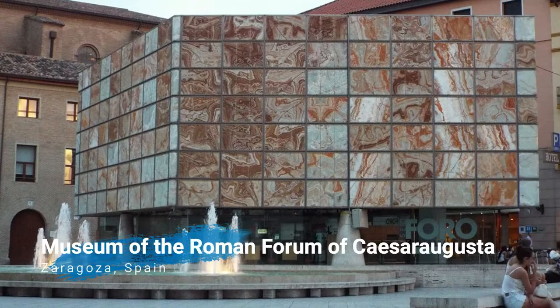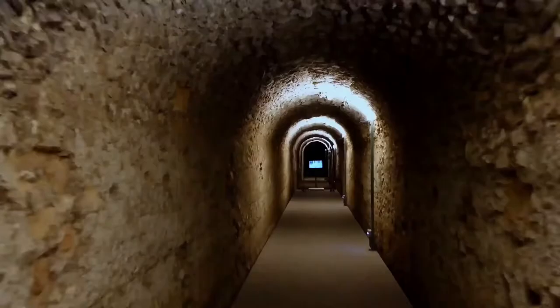In this museum are preserved remains of the city of Zaragoza in Roman times. If you would like to know more about the Roman past of the city, I recommend you to visit it.